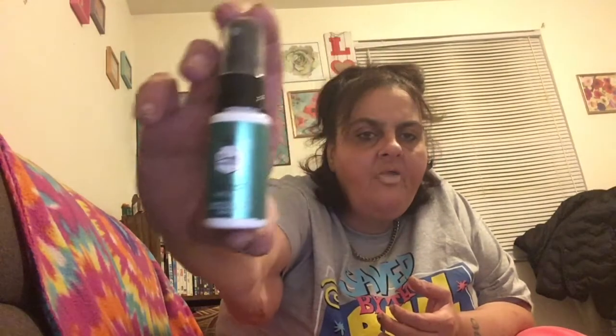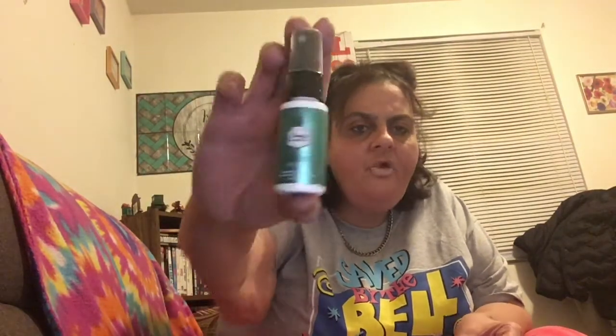The first thing we got is a Beauty Protector — protect and volume. Let me read the paper: it's a Beauty Protector Protect and Volume styling spray. It protects hair from heat and sun damage. Hold the bottle 6.8 inches away and spray to damp hair, then go dry for best results. It just smells like hairspray, but it's a nice little travel size.